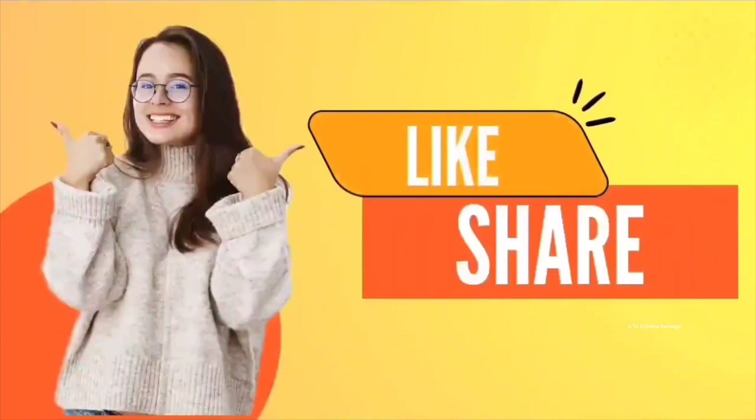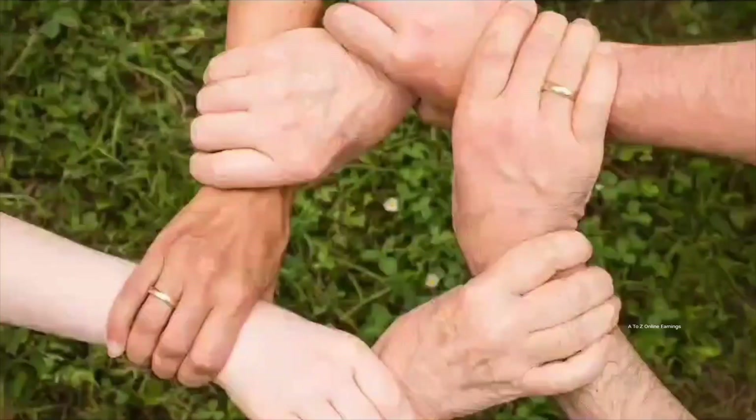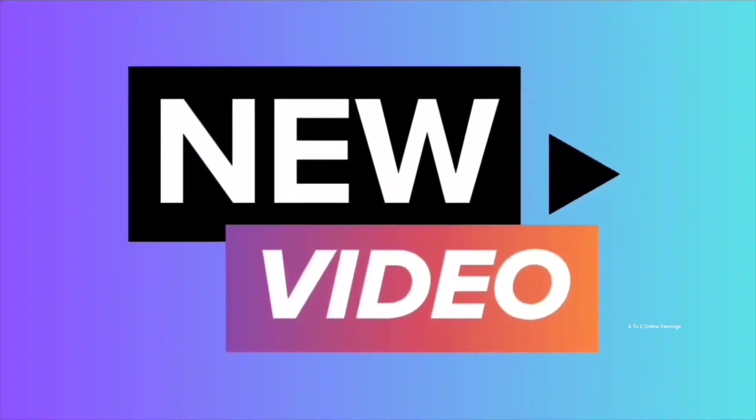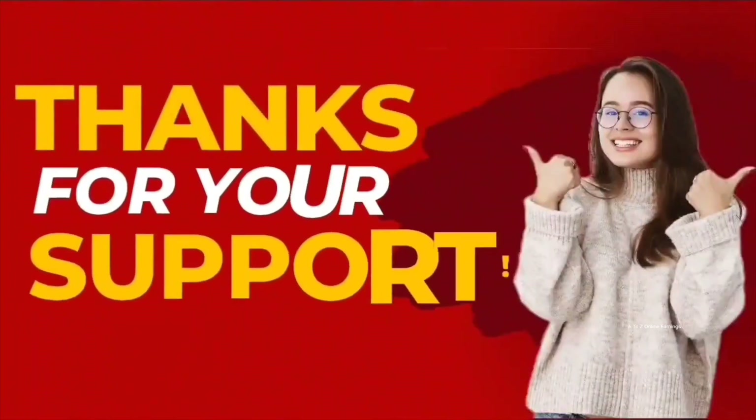And also leave your feedback about this video in the comments. That's it for today's video. I hope you found it enjoyable and informative. If so, please take a moment to show your support by hitting the like button and sharing this video with your friends. Your support is invaluable in helping me create more great content like this in the future. Thank you for your continued support.